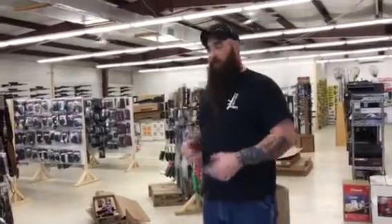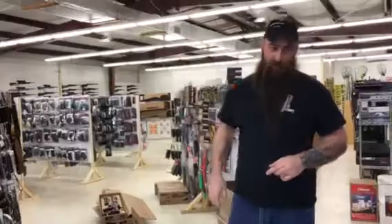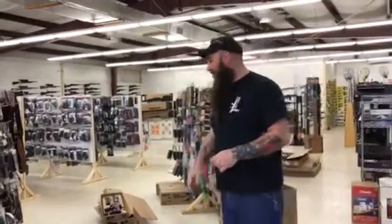Hey everybody, Zachary down here at Exile. Spring Break's here, I know a lot of y'all are on vacation, but we've got a lot of deals. So if you are on vacation and you want one of our sale guns, call us up, pay for it, pick it up when you get back.